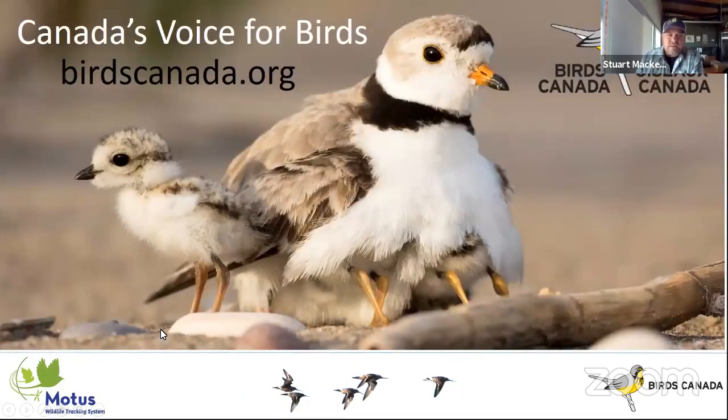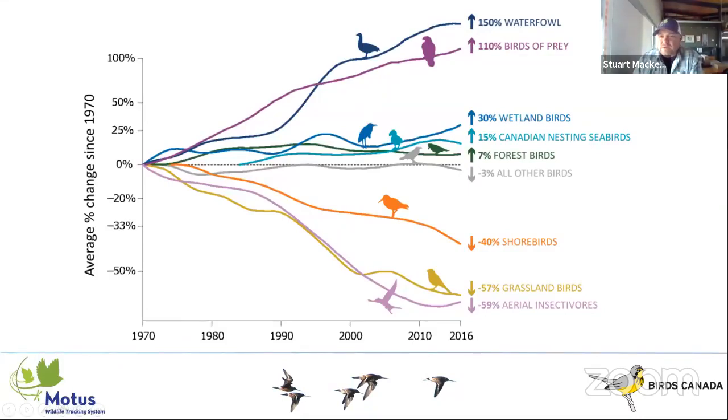I come from Birds Canada, which is an organization somewhat analogous to a hybrid between Audubon and Cornell in Canada — we are Canada's voice for birds. Just like everywhere else across North America, most of our birds, or at least a few groups, are in steep decline. Those particularly worrisome are shorebirds, grassland birds, and aerial insectivores. What's interesting about these declining groups is that most are extreme long-distance migrants — breeding in the high Arctic or boreal forest and migrating to the tropics — and they also tend to be fairly small-bodied.